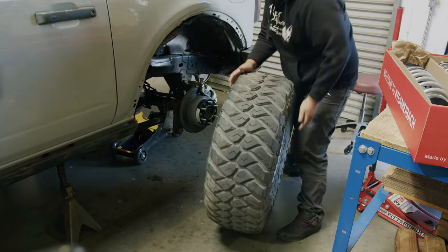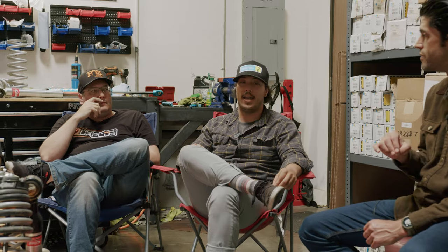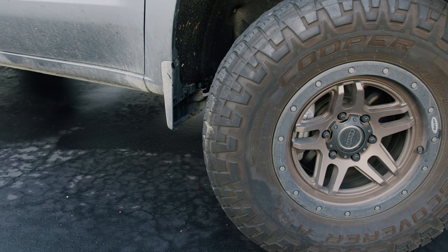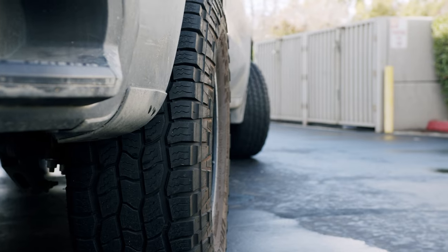Bowman's Bronco doesn't have a factory sway bar, so the rear felt really loose, but if you have a Bronco with a rear sway bar, that's not an issue. He also has 37s now; was on 35s for the Bilstein and Fox testing. Steve's Ranger is on 285/75/17 BFG KO2 all-terrains. Jeff's Silverado is running 305/70/17 Cooper all-terrains.